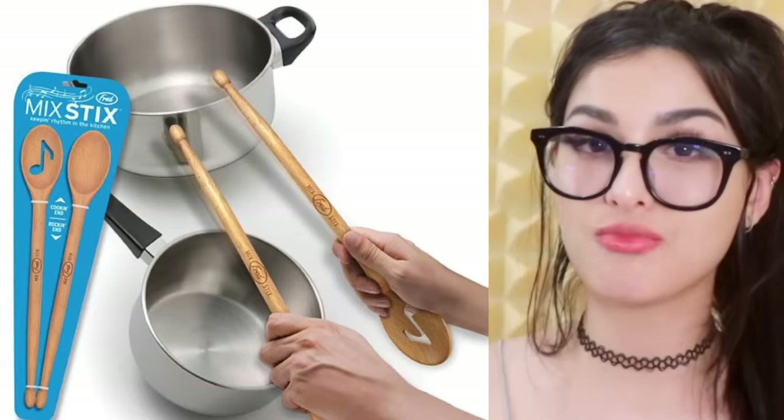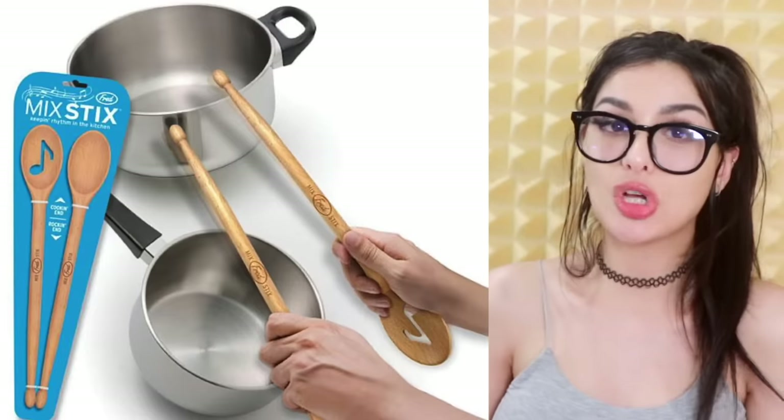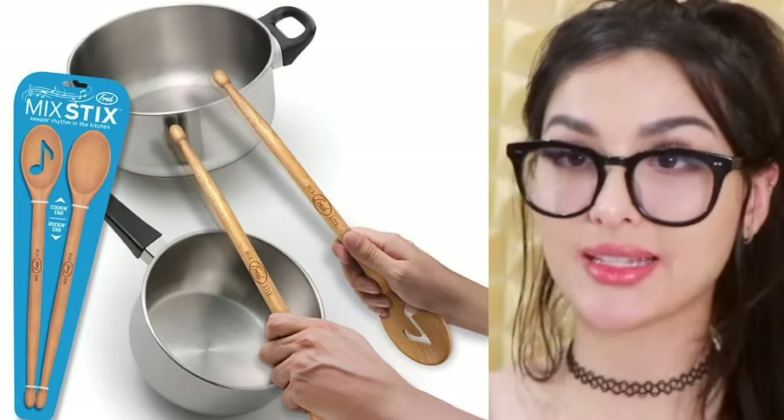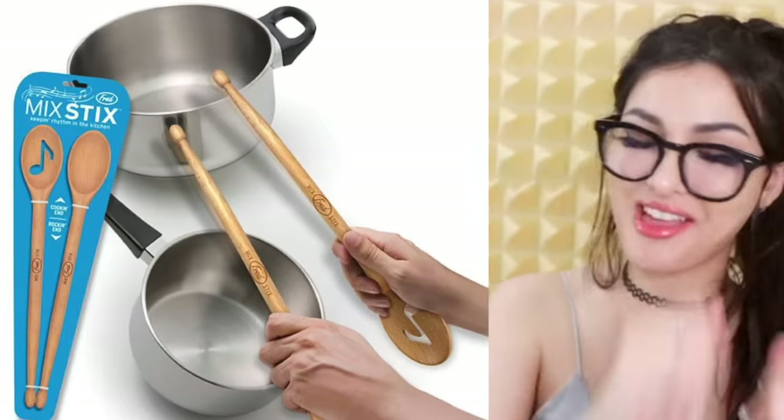Another invention for the musically inclined who also like to cook — mixing sticks that are double-ended drumsticks, so you can mix your mac and cheese and drum at the same time. So dumb, but hey, there's something for everyone.